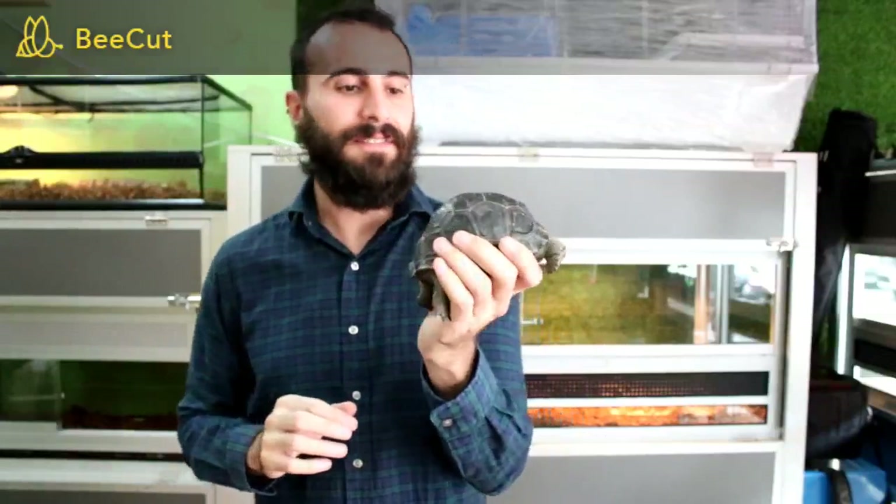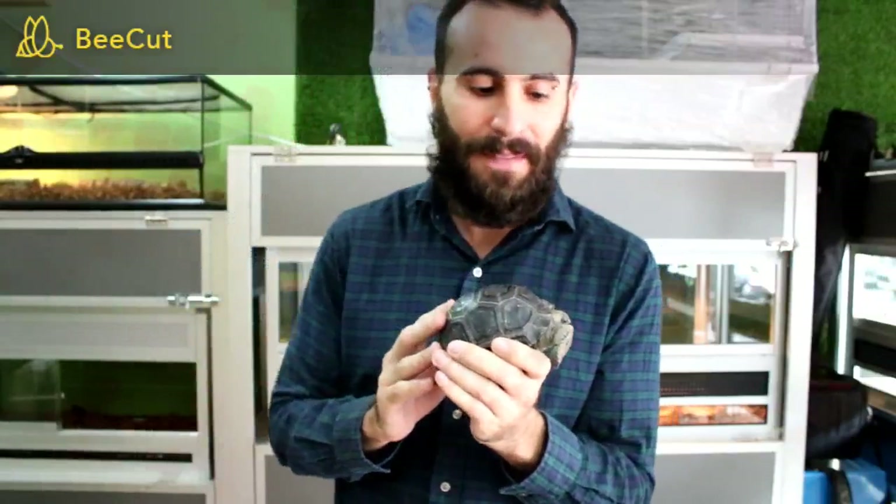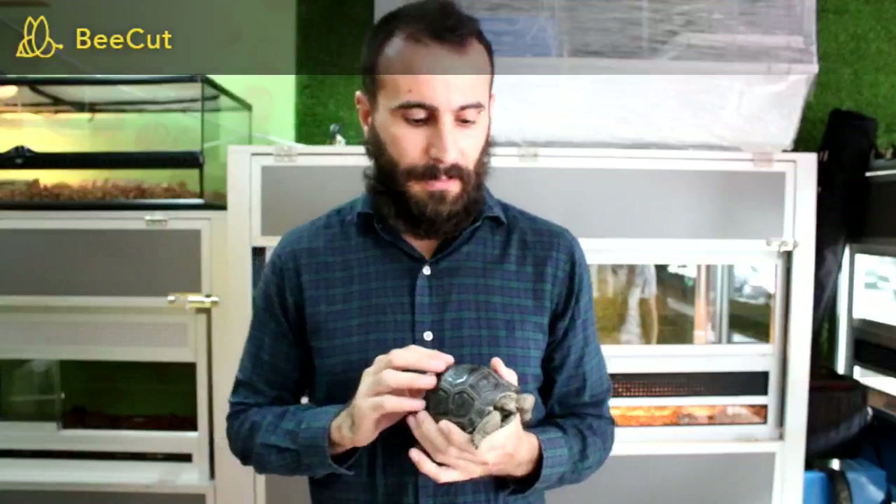This is one of the giant species that survived. This one is still a baby, but they will grow really big — up to 200 kilograms or more. In this species, females are smaller than males; males grow a bit bigger.